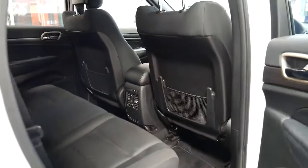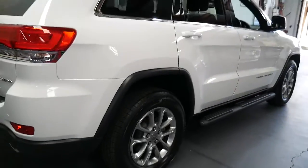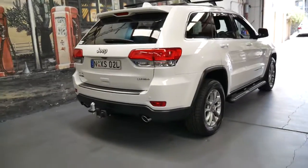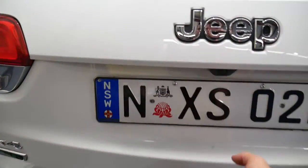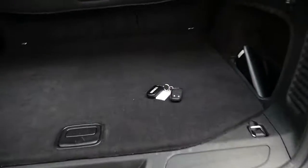It is absolutely immaculate, and if you look at another dozen 2014 model Jeep Grand Cherokees, I can pretty much guarantee they will not be in as good a condition as this car. It's also got a tow bar, it's a diesel obviously, it's got two remote keys, and it hasn't been owned by someone with pets or dogs.